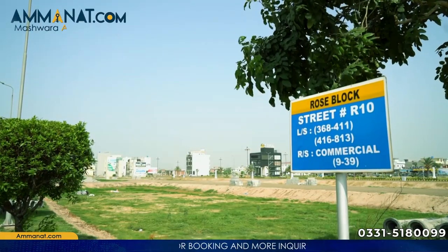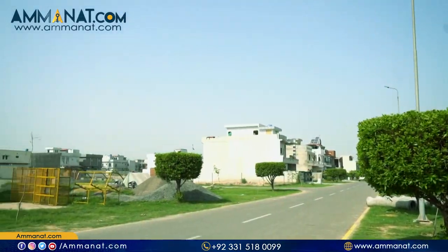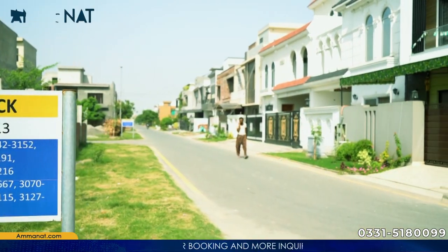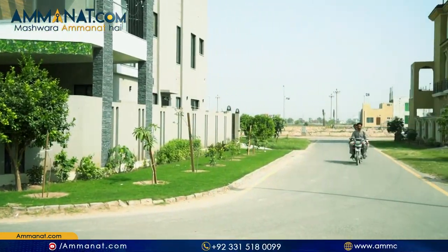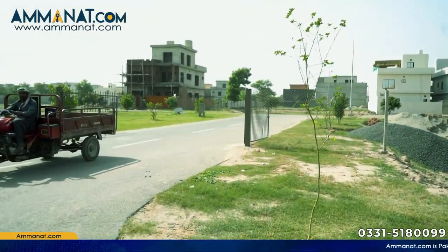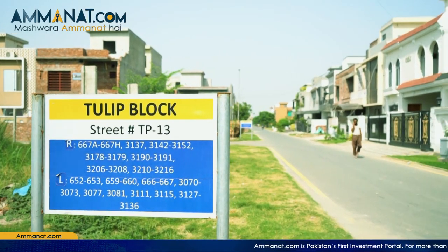If you talk about the Rose block, there are 4 different types of plots — 5 marla, 10 marla, and others. Similarly, in the Tulip block there are 5 marla and 10 marla options. These are developed blocks located within the society.